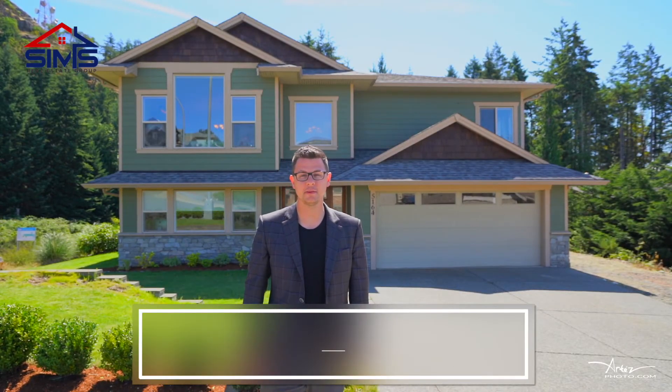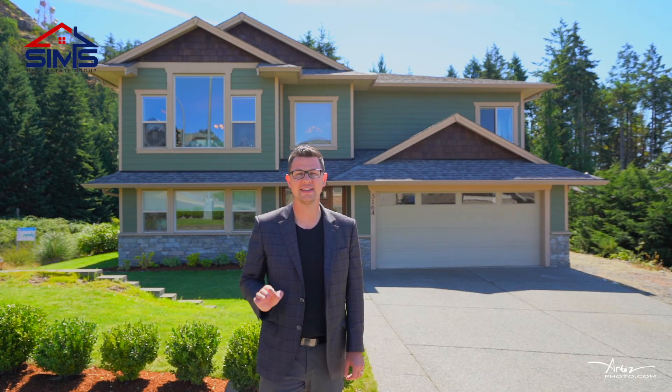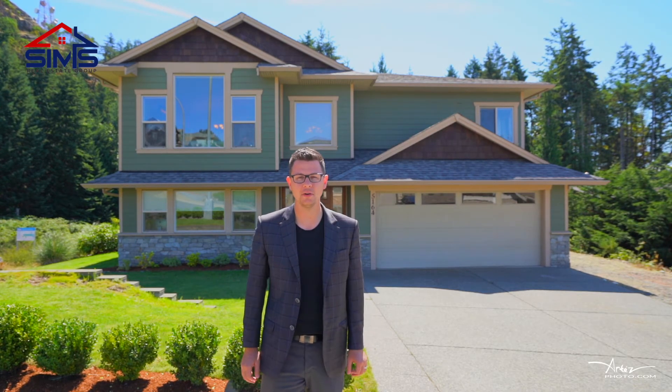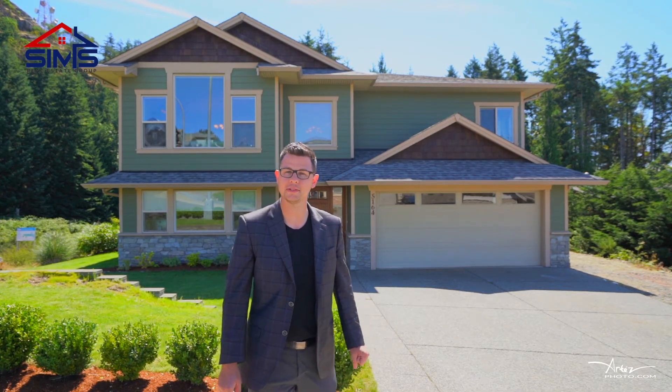My name is Jason Simard. I'm the leader of the Sims Real Estate Group of RE-MAX and IMO, and I'm proud to present a fantastic listing. This house has so much to offer. I can't wait for you to take a good tour around. Let's go inside.